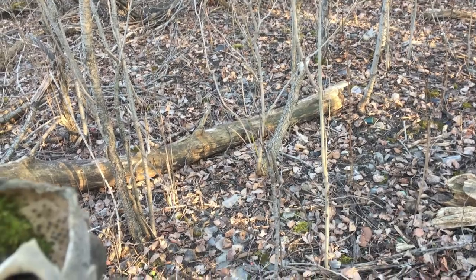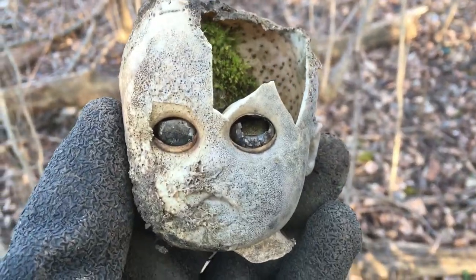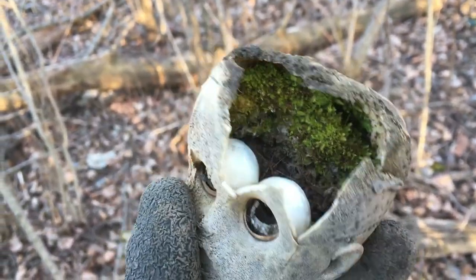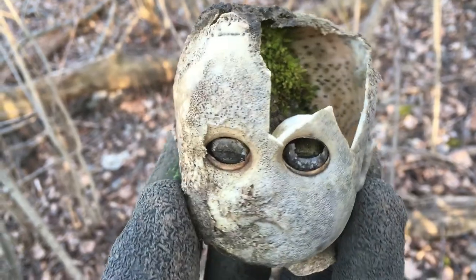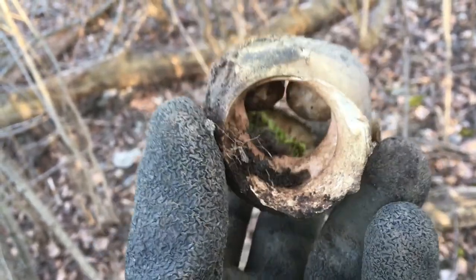Now if this isn't one of the freakiest doll heads you've ever seen — that is some creepy looking doll head. Smashed in, it's got dirt for brains. That thing has definitely seen better days.